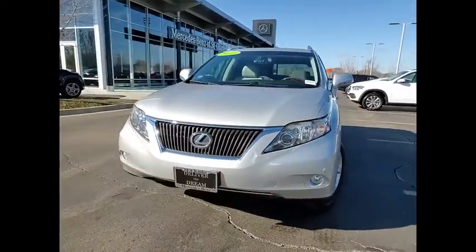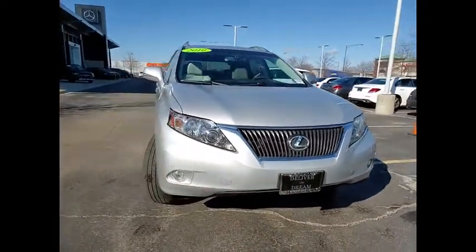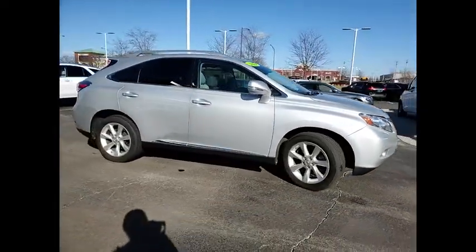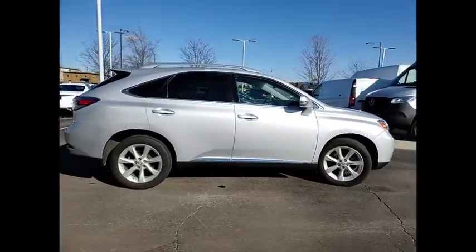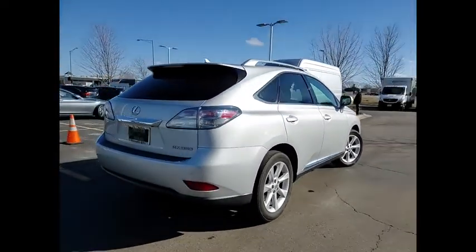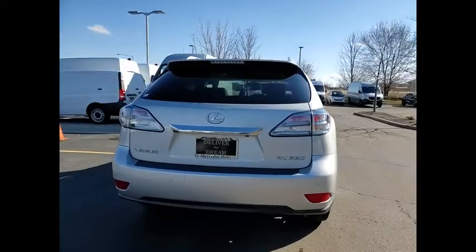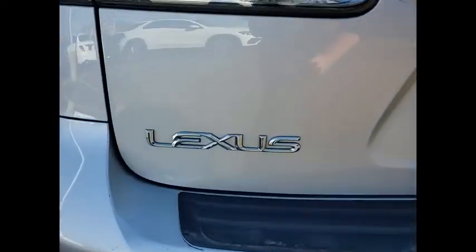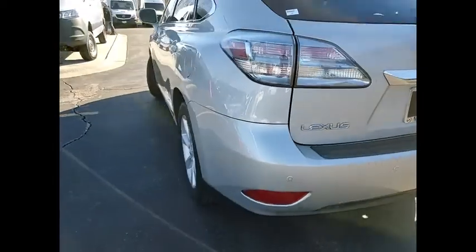Looking for the right vehicle? Check out the 2010 RX350. The RX350 offers a driver-inspired design and intuitive technology that puts you in total control of your interior. Paired with the spacious cargo area and a powerful V6 engine, the RX350 continues to offer the best combination of powerful performance and interior luxury in its class.